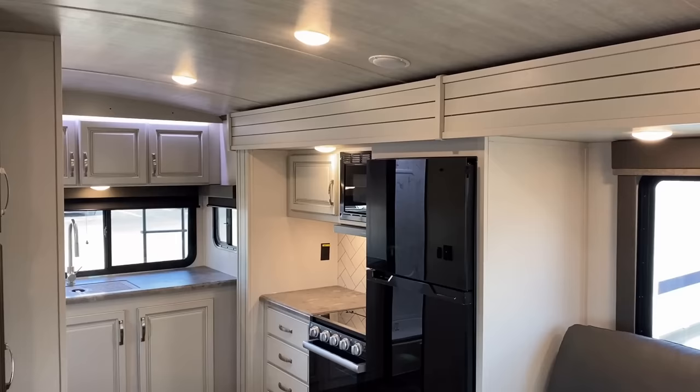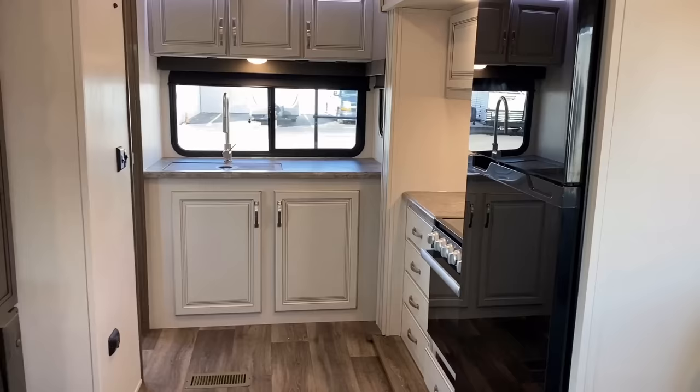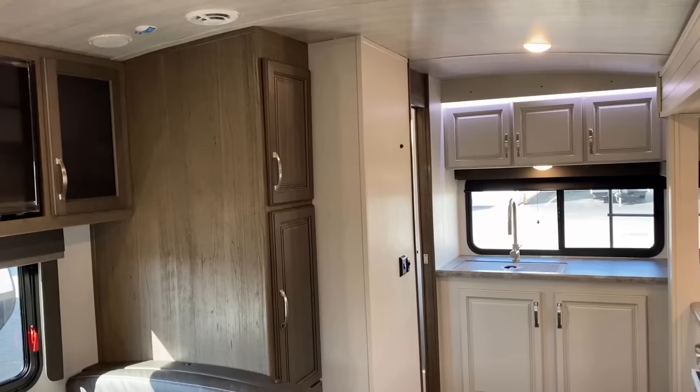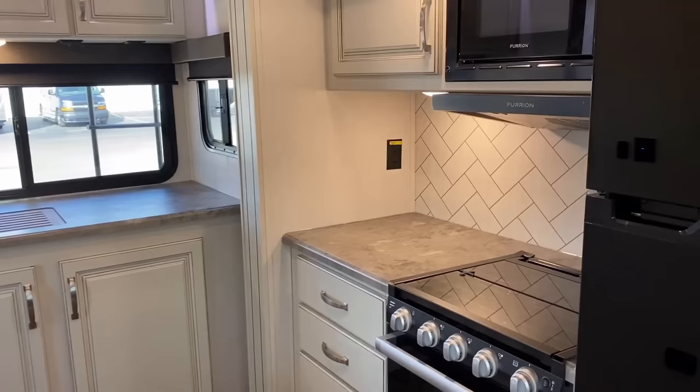This floor plan — all the Cougars have somewhat of a split decor — but this floor plan really works for me because there's such clarity and definition between the kitchen, or galley as they sometimes say in marine or old-school RV terms, versus the living area. So the two-tone thing doesn't really bother me here.